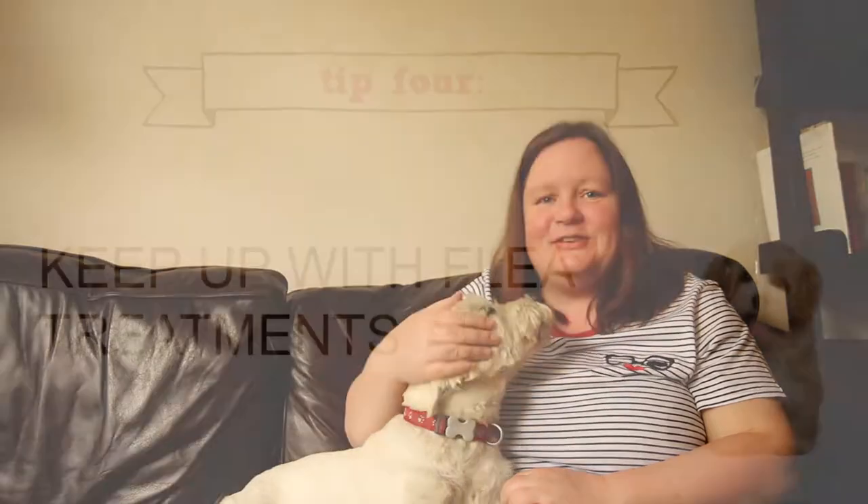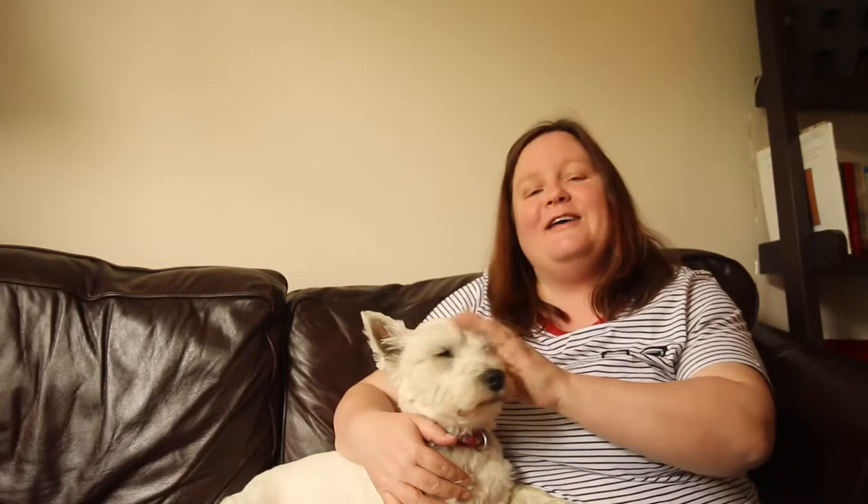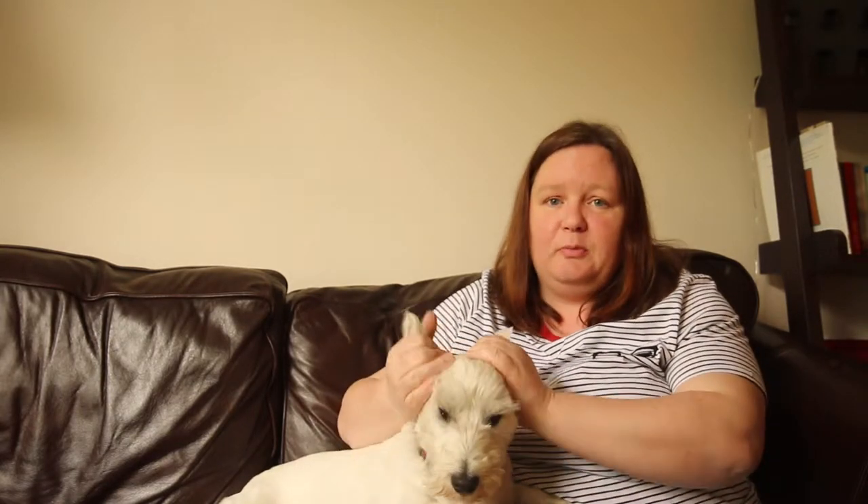My fourth summer tip is making sure that vaccinations are up to date. Before Teddy goes to her dog sitters, we always make sure that all her vaccinations are up to date, that she's been wormed, and that she has her flea treatment.